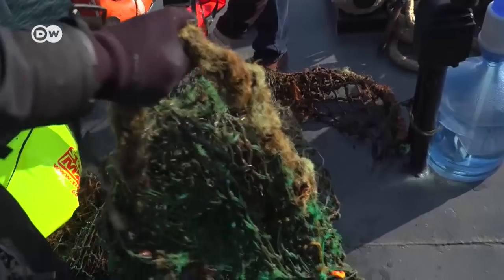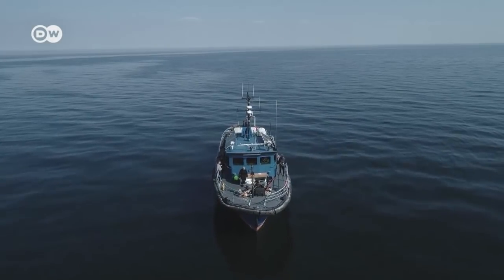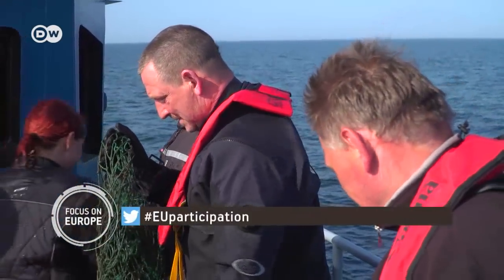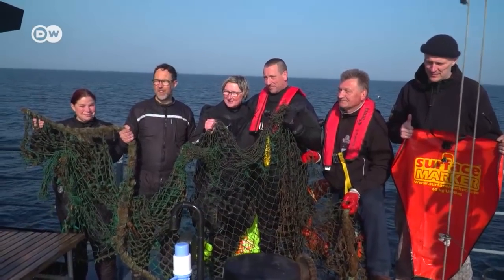They all agree that many more people, and especially governments, will have to join in their battle against the ghost nets. A few countries at least want to introduce a tagging system for fishing nets, so in future their owners can be traced.